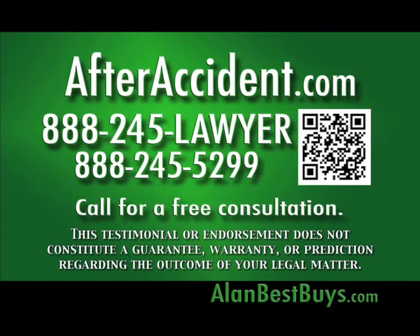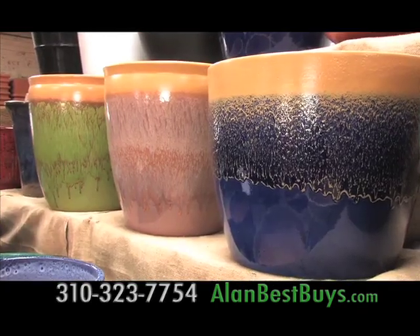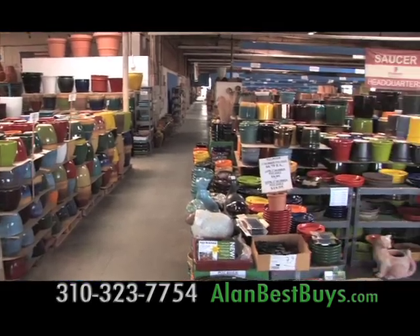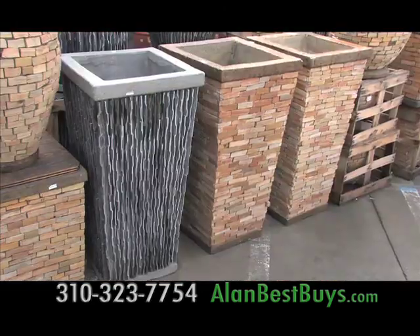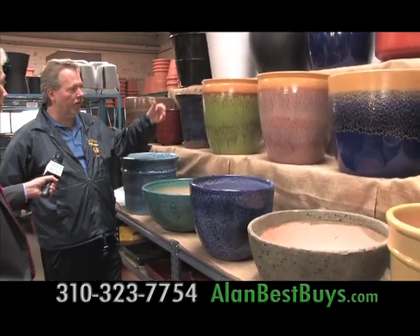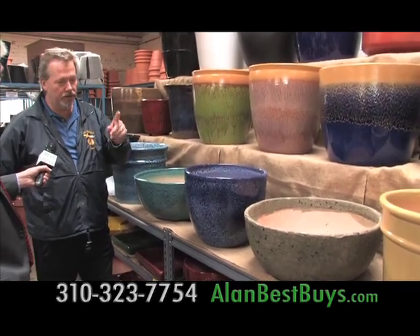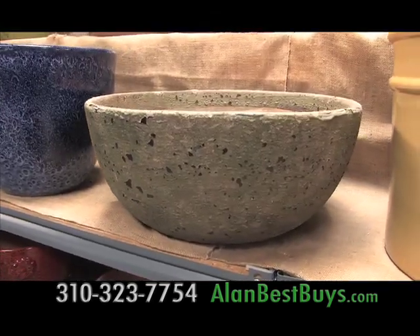Here are the new 2012 arrivals at Pottery Manufacturing and Distributing, the discounter of fashion indoor and outdoor pottery. There are flagstone covered planters — these new styles are discounted 25%. For 2012, we have what we call cascade colors, which are two different tones over various color combinations. We also have what we call ocean rock, where the pots look like they came from the bottom of the ocean.